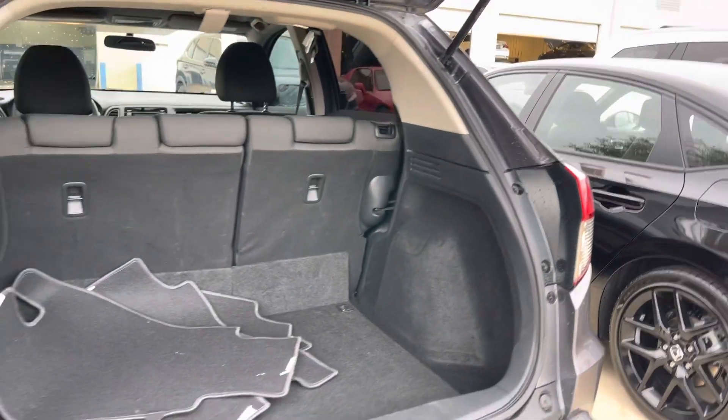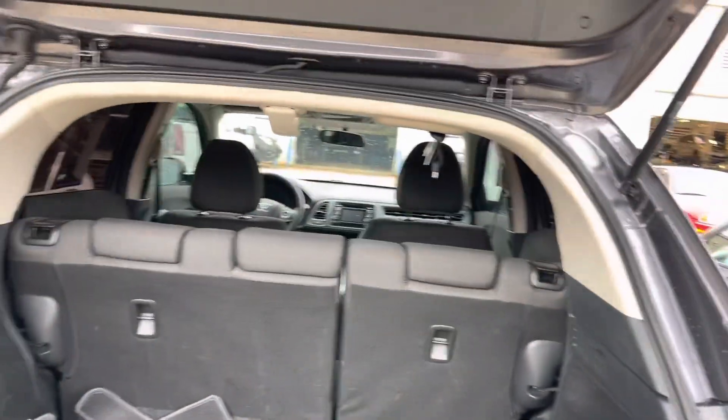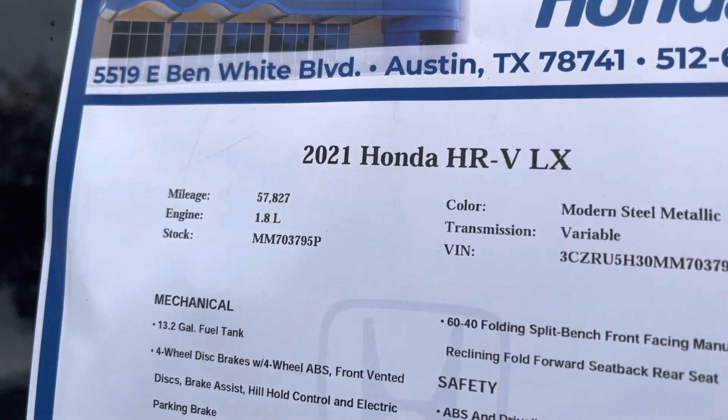If you open up the tailgate, you get a lot of space in the back. Those seats don't fall flat. And here is the lift seam with the miles — 57,000 miles.